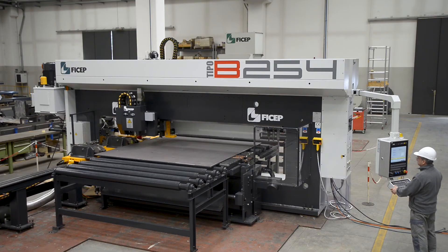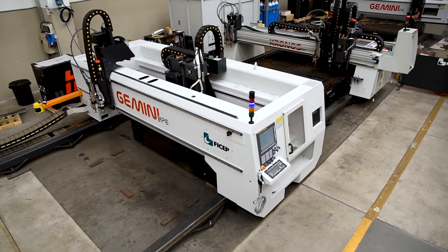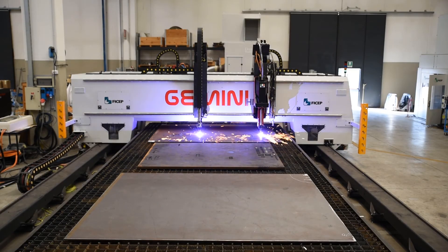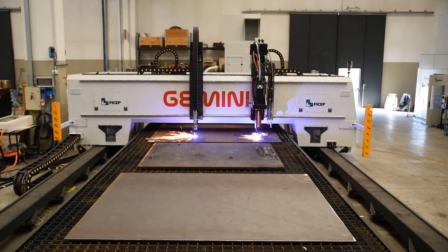In addition to the Gemini HDE, FeChep offers multiple systems of both pull-through and gantry-style plate processors that can be tailored to fit your application. Why not take the opportunity to meet with a member of our experienced sales team so we can jointly identify the optimum solution for your application.